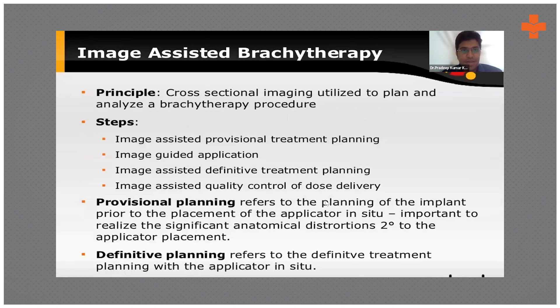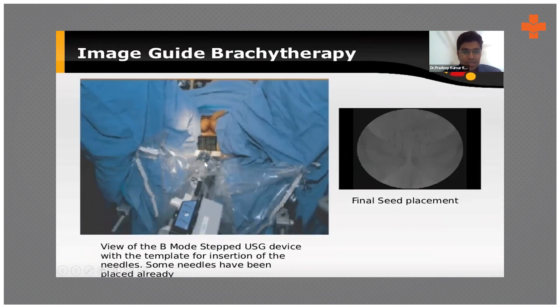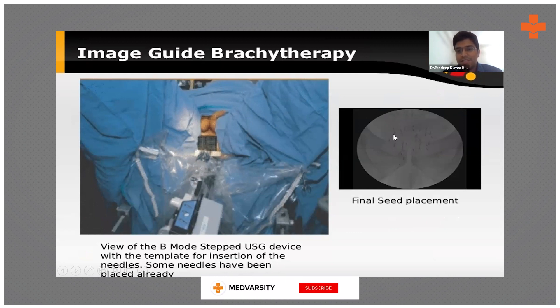This is how image-assisted brachytherapy is done. This picture shows a brachytherapy applicator, with ultrasound-guided device utilization. You can see the needles in the ultrasound and how they are being placed so that you can avoid normal structures and place them properly in the treatment zone.